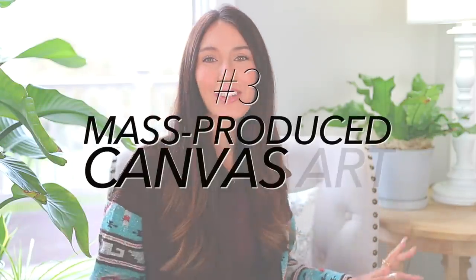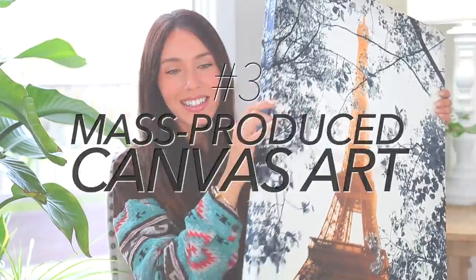I really want to know your opinions throughout this whole video, so put down below in the comment section your thoughts about gray walls and chalkboard paint. Let me know about number three, which is mass-produced canvas art — like this one. It's a big canvas art piece like this, and it was from Ross.